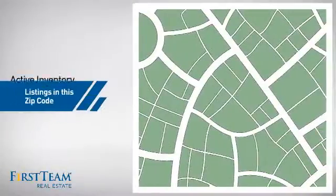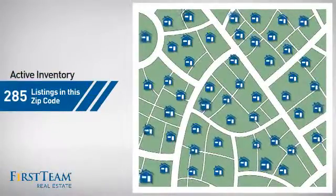Wondering how it stacks up against the competition? There are now just over 280 homes on the market within this zip code.